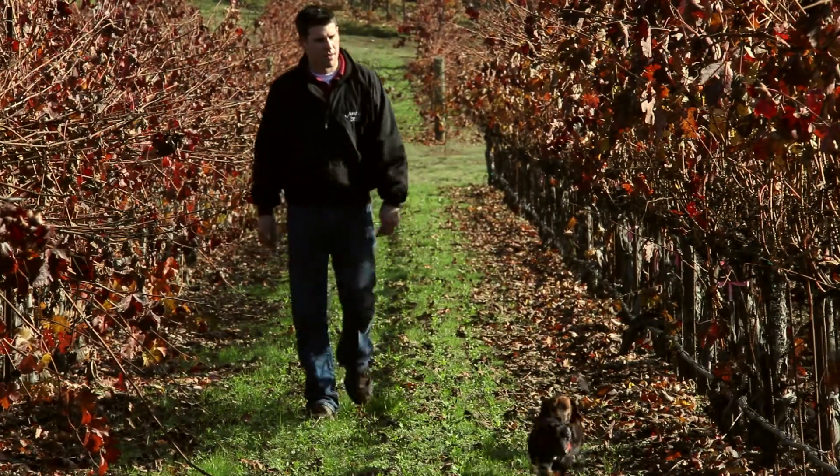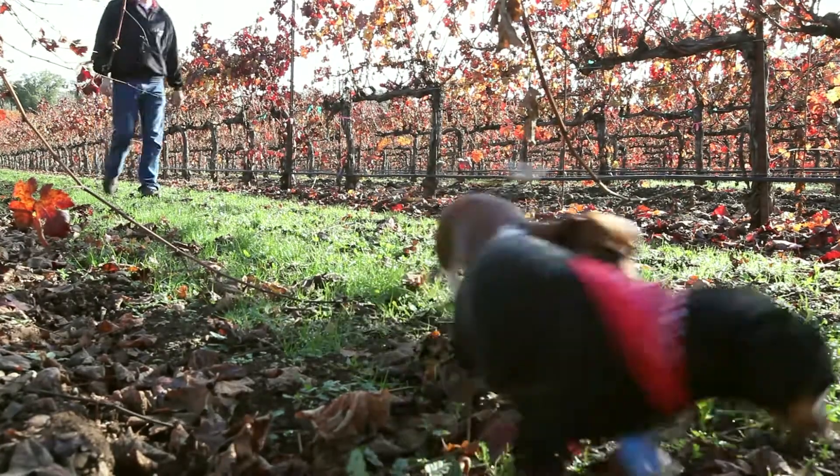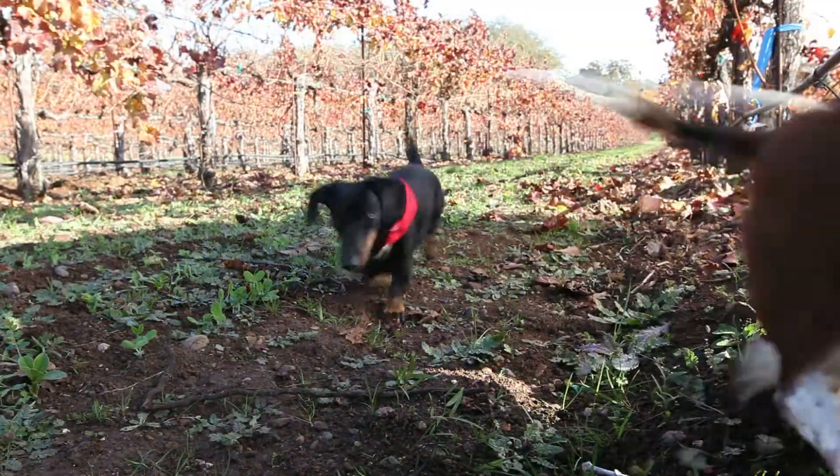I've got two kids. They come to work with me from time to time and they really enjoy being out here on the ranch. They're great little dachshunds — I love them to death. They come out here, hang out with me on the ranch, and love being in the vineyard and running around.